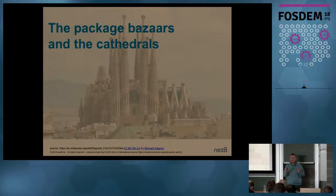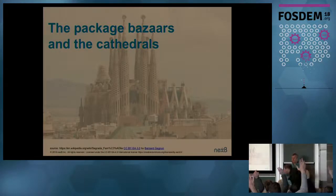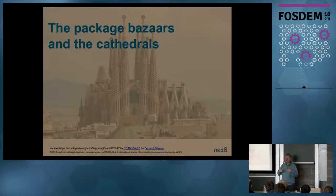Before we start, two questions for you. How many of you use a distro package manager on Linux? Pretty much everyone. How many of you use a language-specific package manager like NPM, PyPI, Ruby gems? And how many of you rely on the distro package manager to provision your language-specific packages? Much fewer, which is what I was expecting. So some do, but most of them do not.